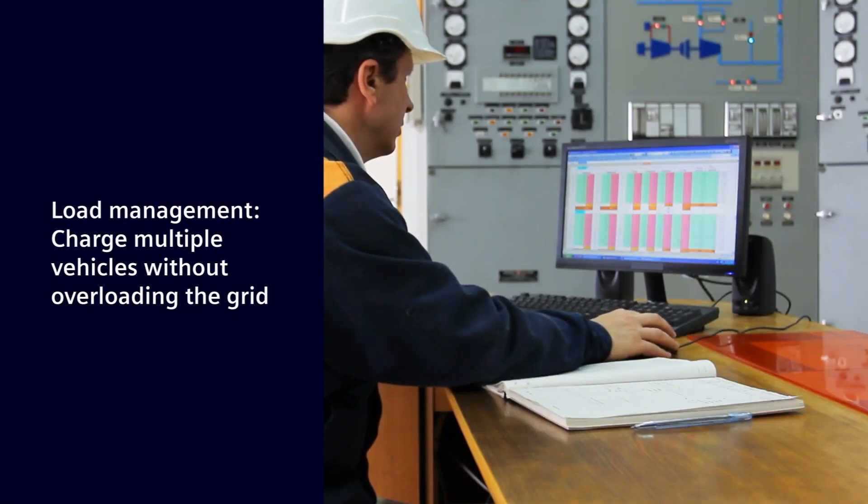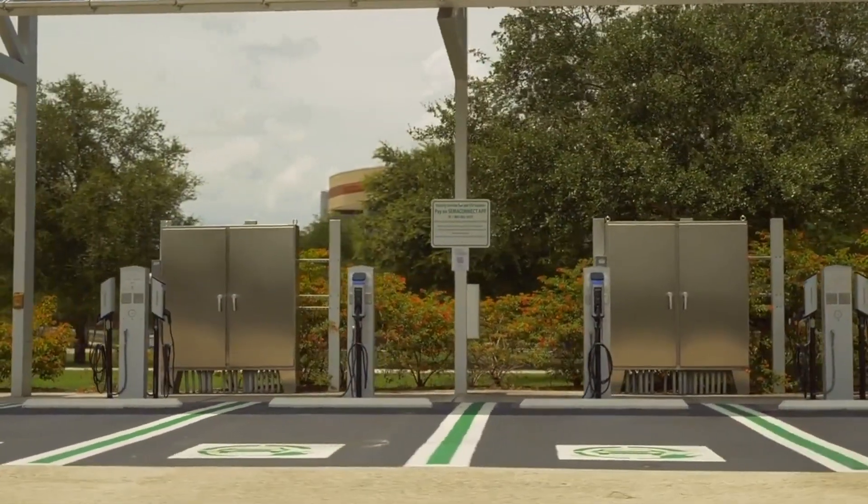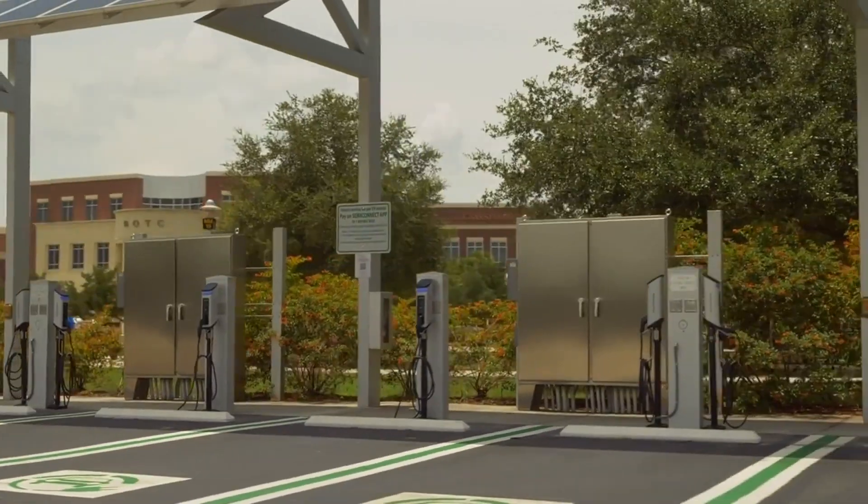Fortunately, load management offers a solution and makes it possible to charge multiple electric vehicles on demand at the same time, without overloading the grid or running out of juice on any of them.